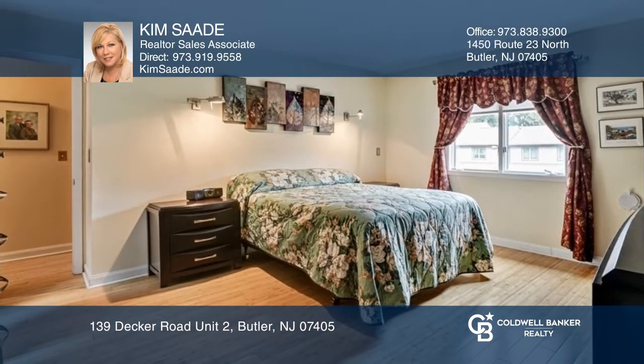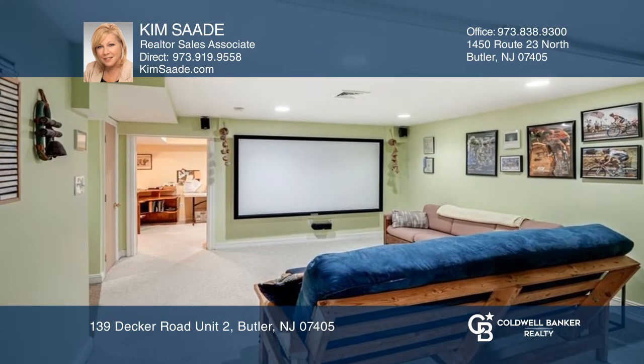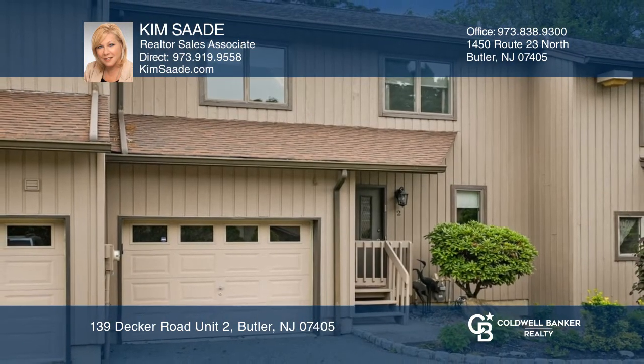The finished lower level hosts a large recreation room with a home theater system included. This is a must-see. Call Kim today.